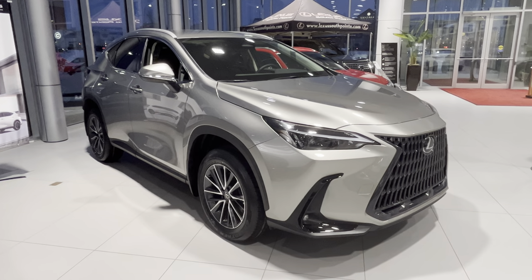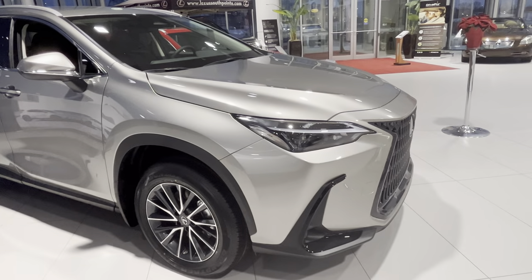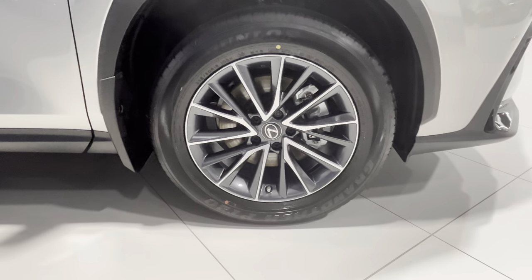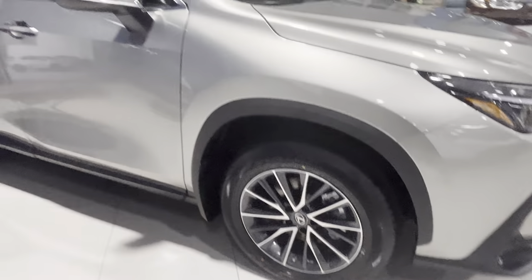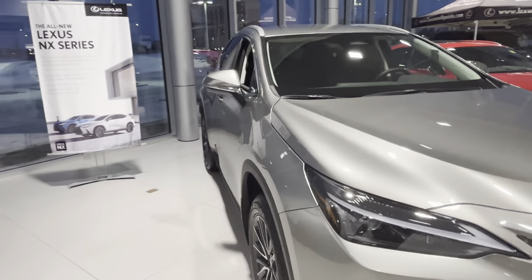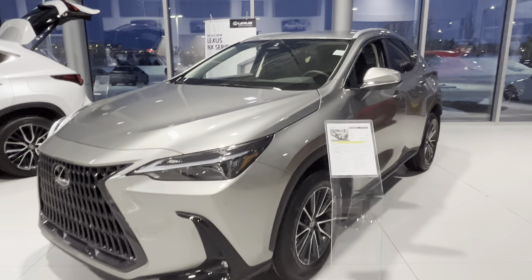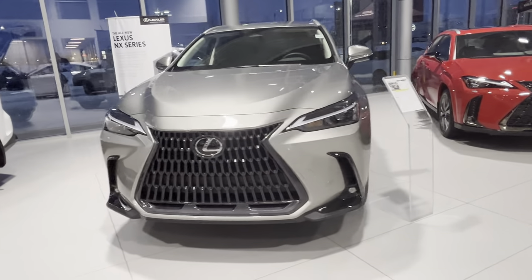It features the 2.5-liter four-cylinder engine from a RAV4 and the same transmission. On this one we do have a regular tire — not a run-flat, just a regular tire — with 18-inch alloy wheels and a nice spindle grille with LED lights.